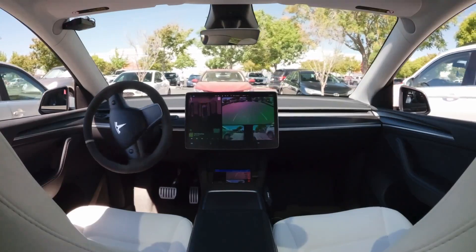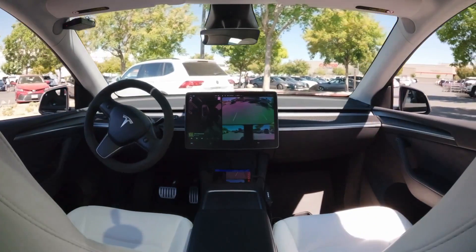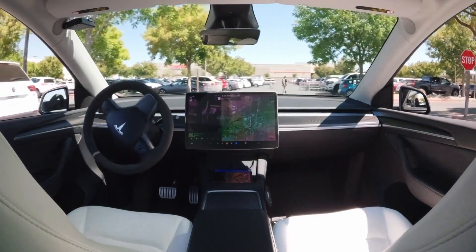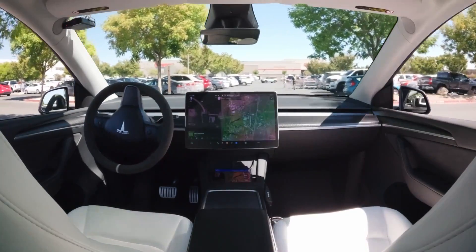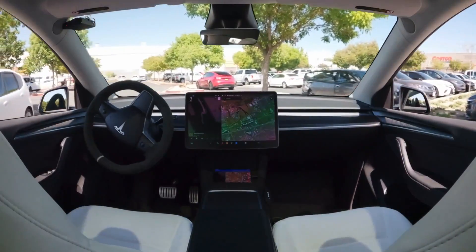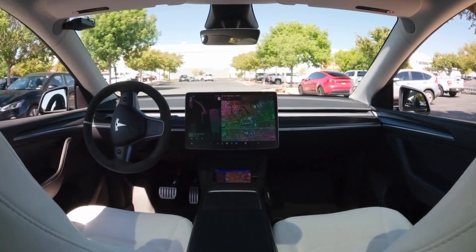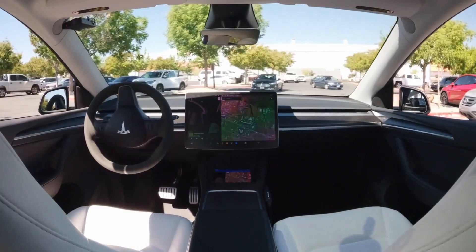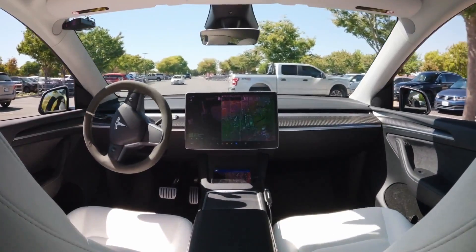The next video is during the daytime, also at a Costco. It reverses out and is very careful because it knows there are many vehicles around. It's precise and knows exactly where it's going. The owner can keep moving around and the car will follow. Imagine all the other cars in the lot looking over thinking 'no one's driving this thing' — and it's doing everything right.